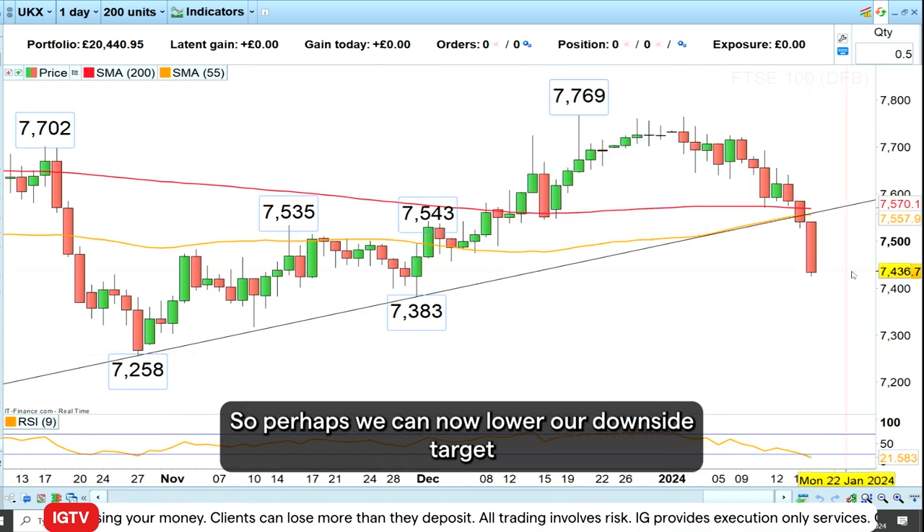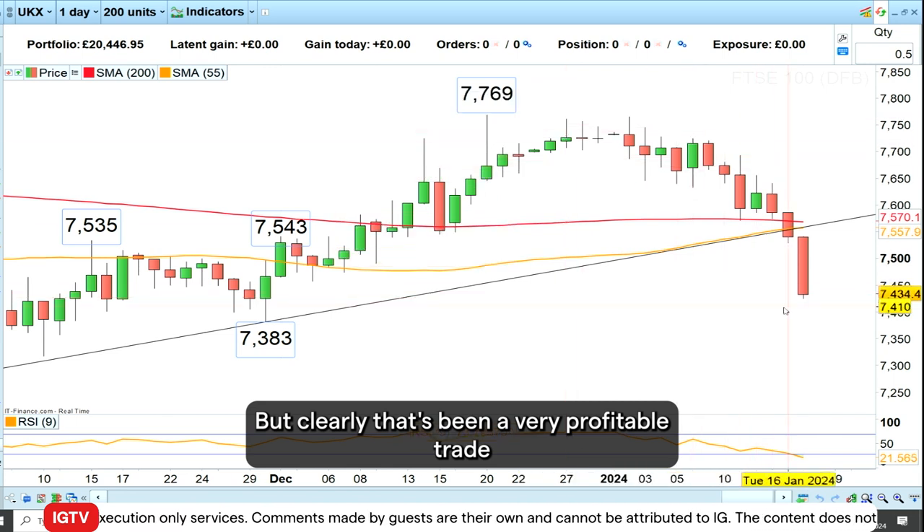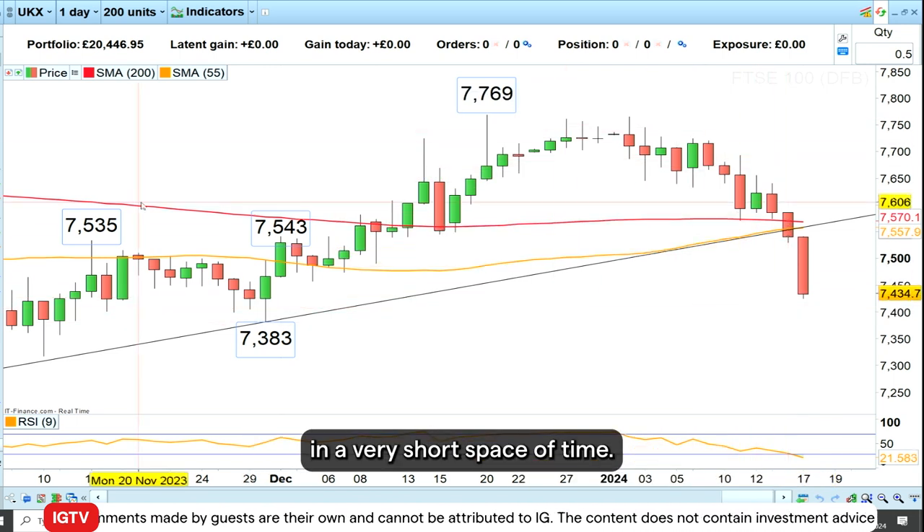Perhaps we can now lower our downside target to around the 7400 area, but clearly that's been a very profitable trade in a very short space of time.